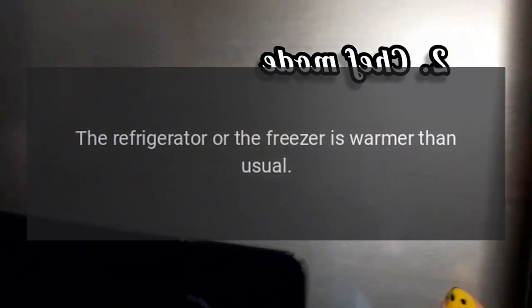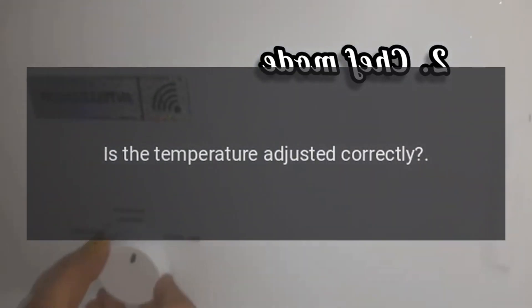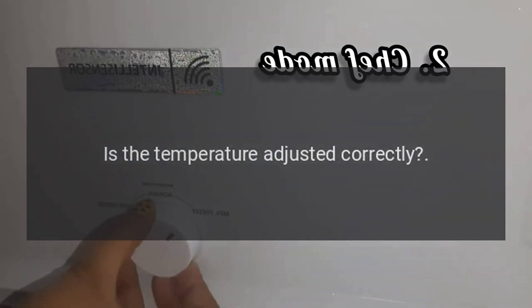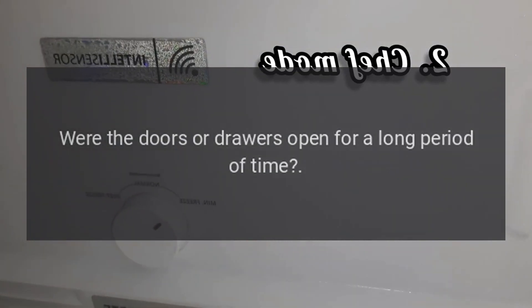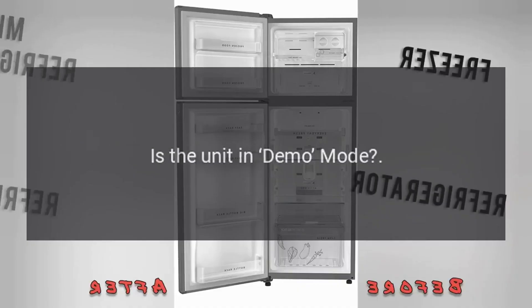If the refrigerator or freezer is warmer than usual: Does the display show a malfunction code? Is the temperature adjusted correctly? Were the doors or drawers open for a long period of time? Were large quantities of food recently inserted? Is the unit in demo mode?